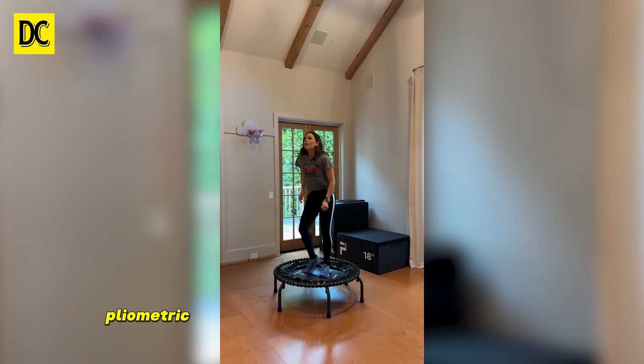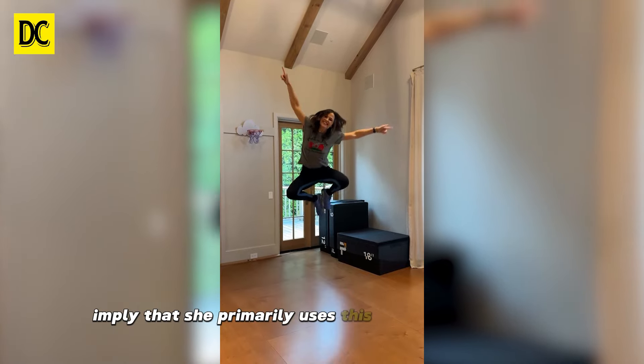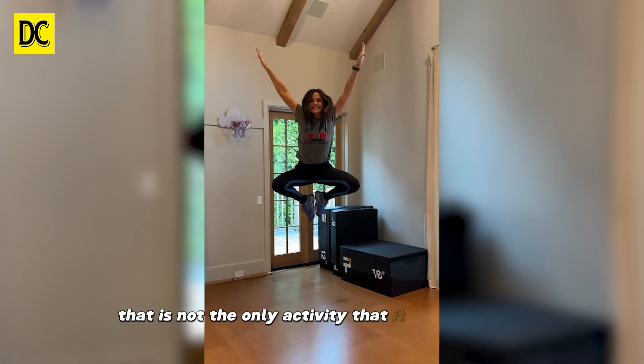Behind her, plyometric jumping blocks and a little basketball hoop imply that she primarily uses this space as a home gym. However, based on the room's carefully curated design, that is not the only activity that it is suitable for.